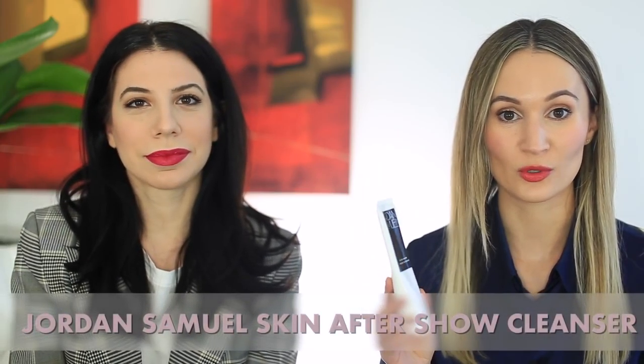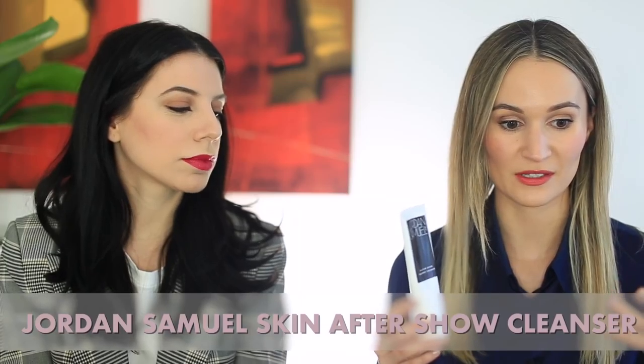My thing here is a product that we both have. Yeah, you got me into it — you bought it too, and this is back into my life. I used up a whole tube and then I got another one. This is the Jordan Samuel Skin After Show Cleanser. I traveled with this last month. I love taking this when I travel because I feel like it's the only thing that you need — it works as a makeup removing product, and it also works in the morning.